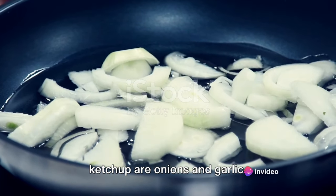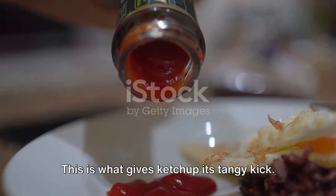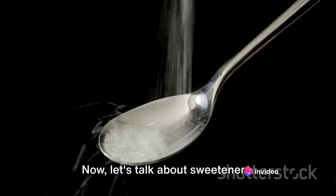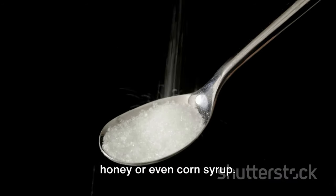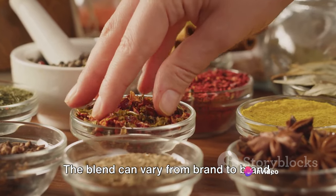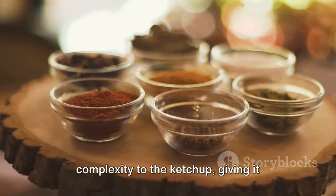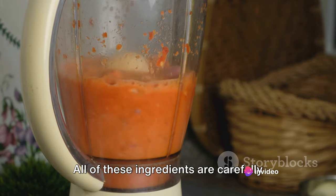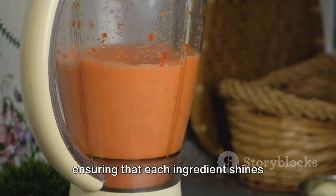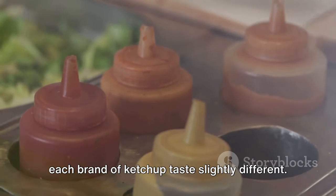Some of the most common spices used in ketchup are onions and garlic — the dynamic duo of flavor, adding a savory depth that complements the sweetness of the tomatoes. Then we have vinegar, which gives ketchup its tangy kick; its sharp flavor cuts through the sweetness, providing a balance that's essential in a good ketchup. Most brands use sugar as a sweetener, but some might use honey or even corn syrup, which is crucial in taming the acidity of the tomatoes and vinegar. The spice blend can vary from brand to brand, but common ones include allspice, cloves, cinnamon, cayenne, and mustard — adding subtle warmth and complexity. All of these ingredients are carefully blended into the cooked tomato pulp, creating a harmonious symphony of flavors.